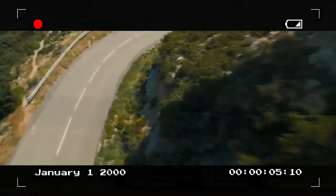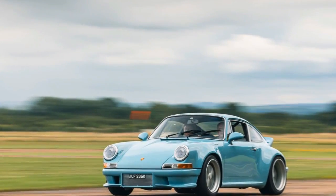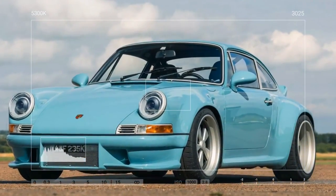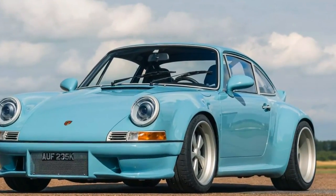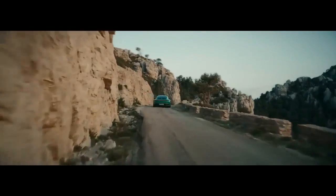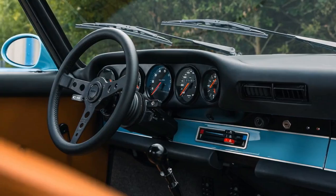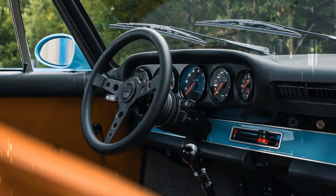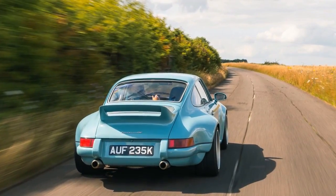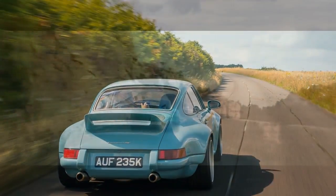The car we tested — one of only 25 bespoke 911 European RS models Thornley Kellum plans to produce — was equipped with a 3.8-liter 12-valve engine built from a 993 series block. It is meticulously hand-assembled and includes billet aluminum cylinder heads with an 11.8:1 compression ratio, forged pistons, bespoke camshafts, and a race-inspired fuel injection system. It delivers 385 horsepower at 7,700 RPM and 290 lb-ft of torque at 6,000 RPM, routed through a 993 six-speed manual transmission.